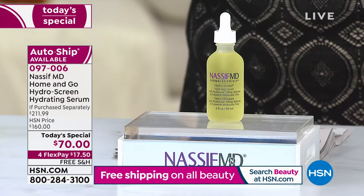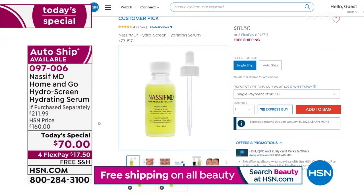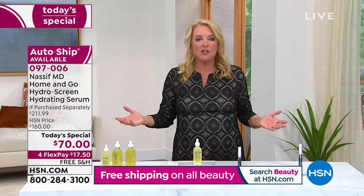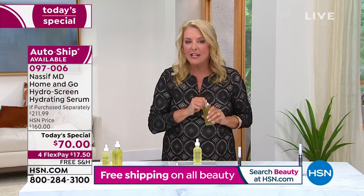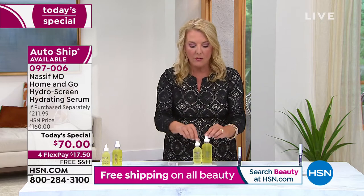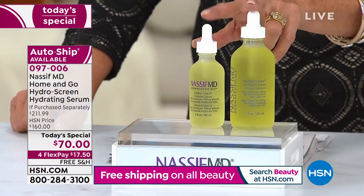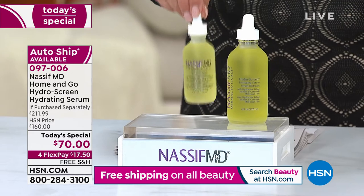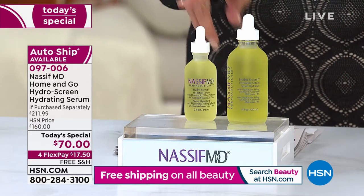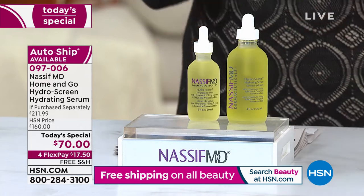If I show you this bottle right here, this is two fluid ounces. It retails for $81.50 and it's a customer pick. But watch what happens — he's adding, for the first time ever, a four-ounce of the Hydroscreen. That's a $131 value. You get both of these for $10 less than what the customer pick is on HSN.com right now. It is an unprecedented beauty value he's put together.